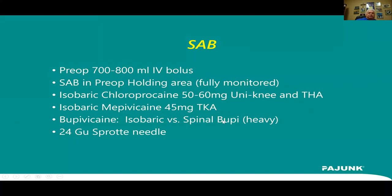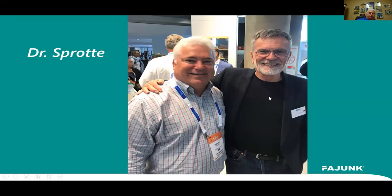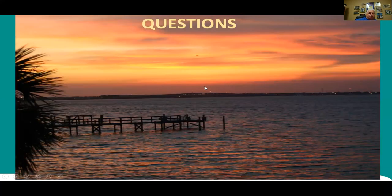I had the pleasure of meeting Dr. Sprott at the ESRA meeting in Spain a little over a year ago. So we don't have a lot of time for questions, but do you have any significant ones that would be important? We also want to let everybody know that Pajunk has a poster for lower limb regional anesthesia — contact your rep or go to info@pajunkusa.com with questions.